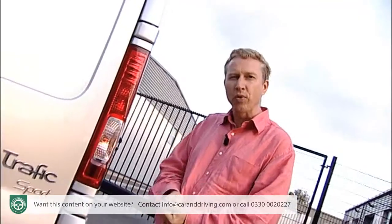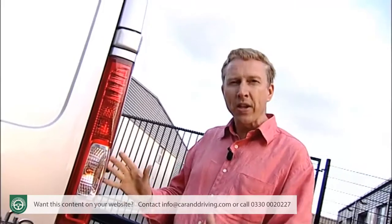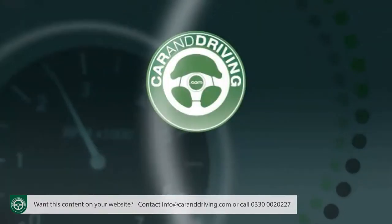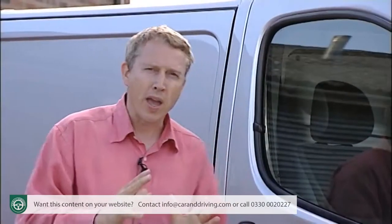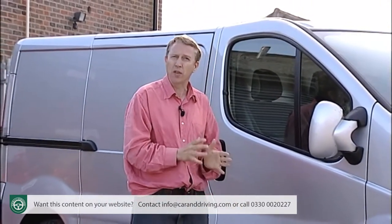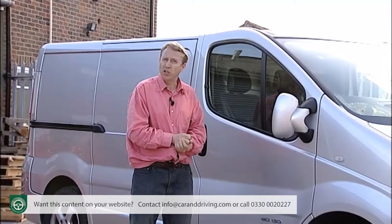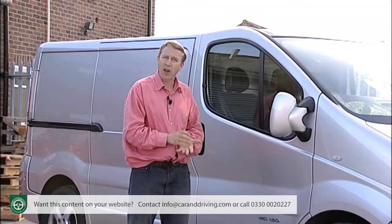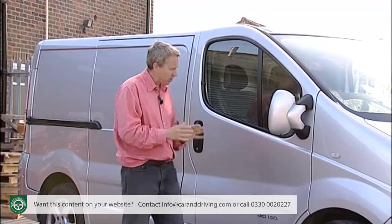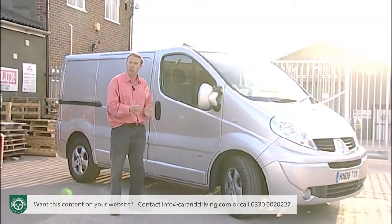Air conditioning is standard across the Traffic range and there's an impressive range of infotainment systems including colour sat-nav. ABS is of course standard on all Traffic models and you have the option of ESP stability control. The Traffic range gives a huge range of gross vehicle weight options from just over 2.7 to just over 3 tonnes. Payload weights for the 2 litre DCI panel van models go from 1,045 to 1,247 kilograms, and for the 2.5 litre DCI model from 1,082 to 1,265 kilograms.